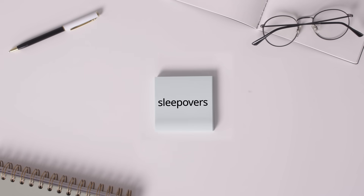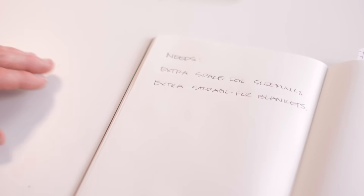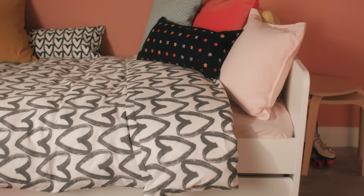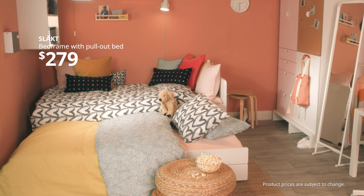When it comes to sleepovers, you need to think about space, comfort, and storage. This adaptable stacked twin bed has storage for extra linens and pillows, with a second bed that pulls out for your best friend.